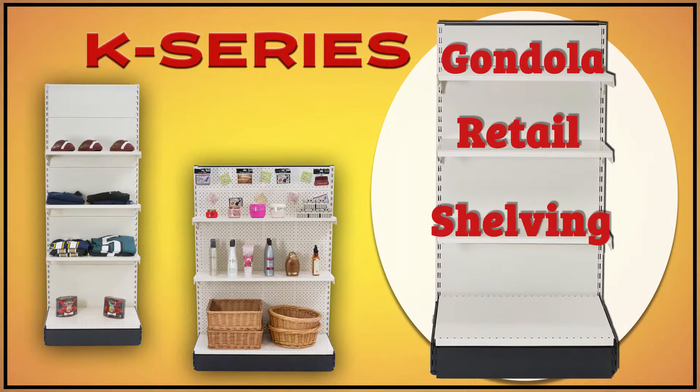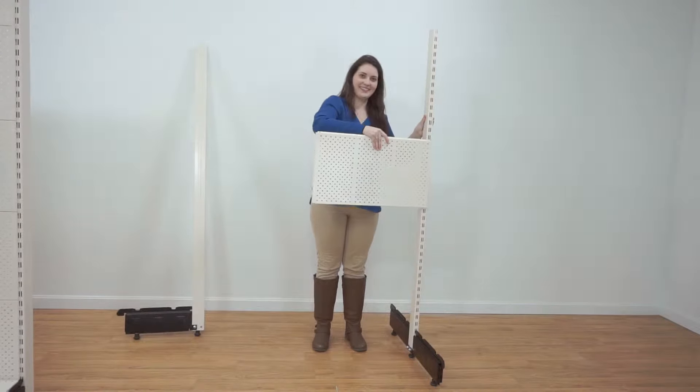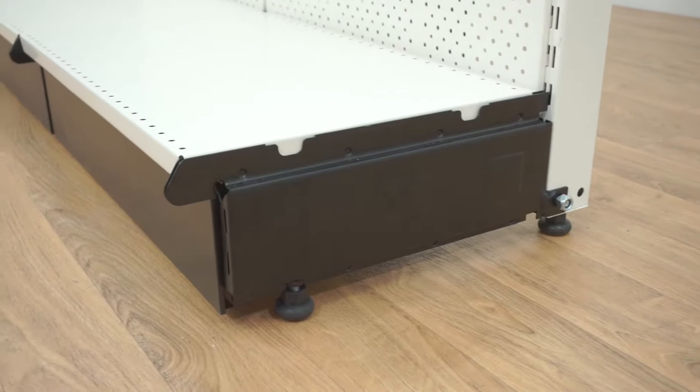Welcome to our K-Series of Gondola Retail Shelving. Each unit includes two slotted upright frames to hook additional panels and accessories, and secure metal bases with levelers.